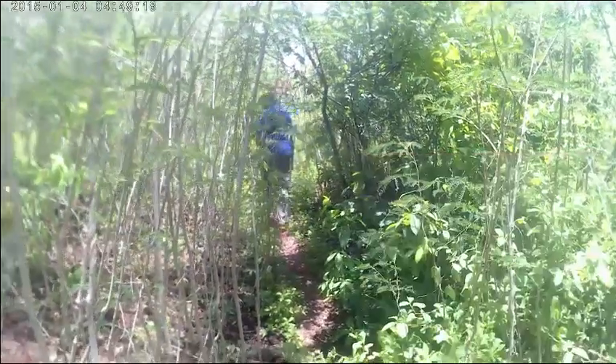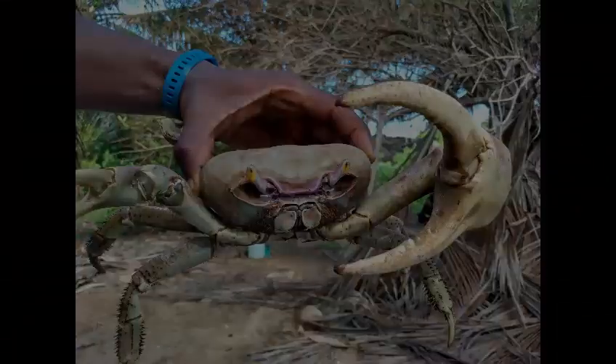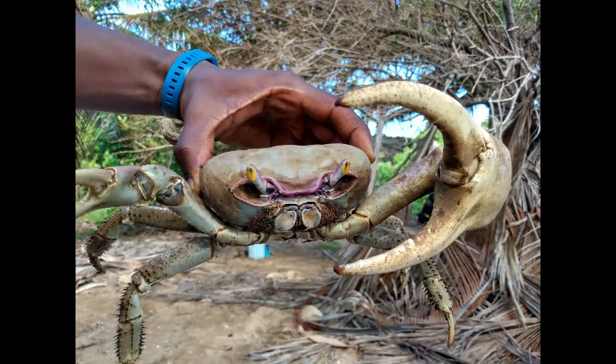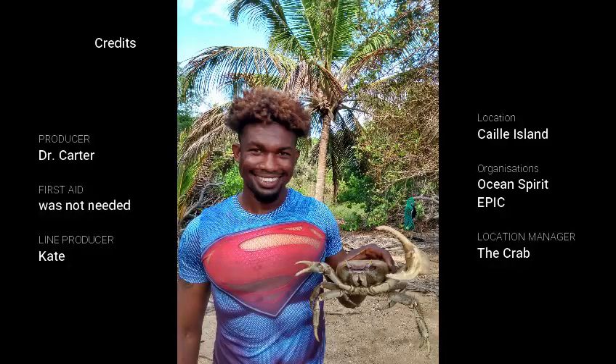Anyways, it's a wrap again. Thanks for tuning in, hopefully you liked this one. This giant male crab was so remarkable that we did not eat him - I released him. He got some of the food scraps for the few days we were there. Hopefully I see him again next time.